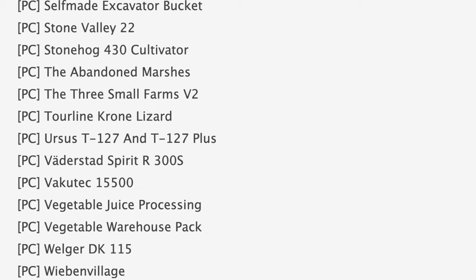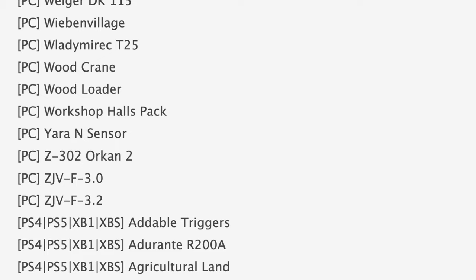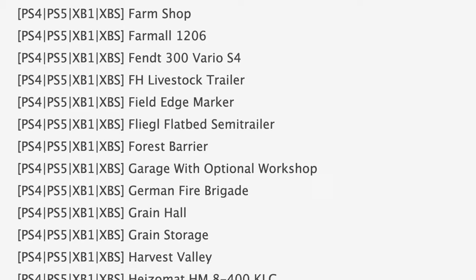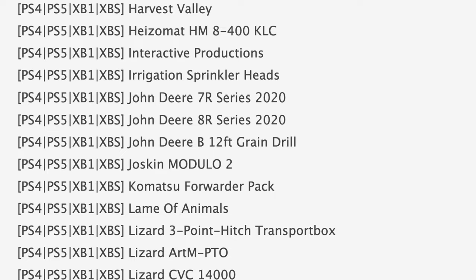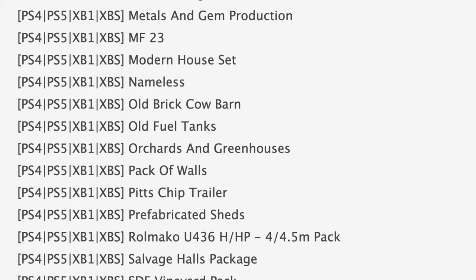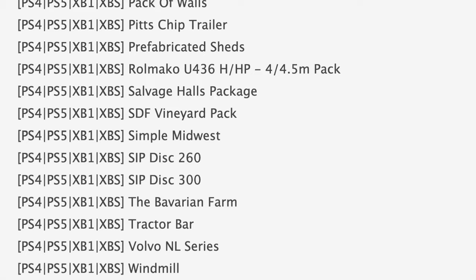Also in PC testing: the Mercedes-Benz Hippie Track Series, the Reaper 2000, Stone Valley 22, and Workshop Hauls Pack. Jumping down to console mods in testing, we have notable ones like the Edible Triggers Mod, Best Way Agri Retriever SLT, the Case IH Magnum Series 2018, the Case IH Tiger 715 Quad Track — which I actually have a video on coming out Friday — as well as Crop Production Fences, Farmall 1206, Forest Barrier, and the John Deere 8R Series 2020.